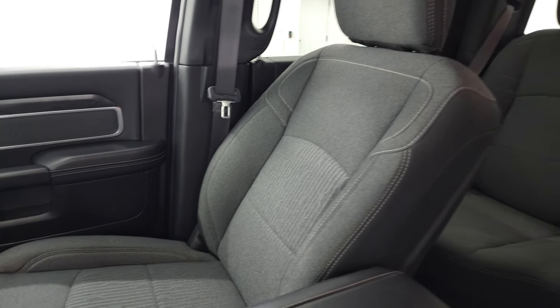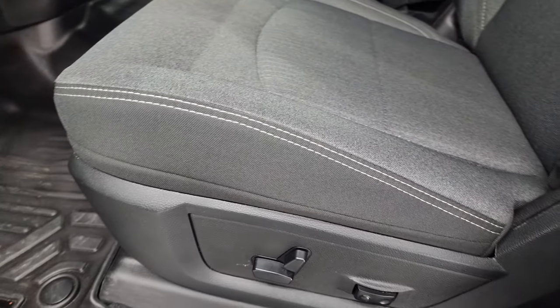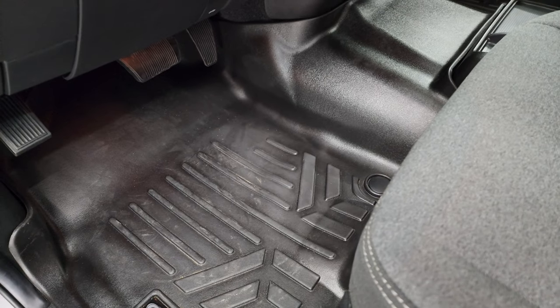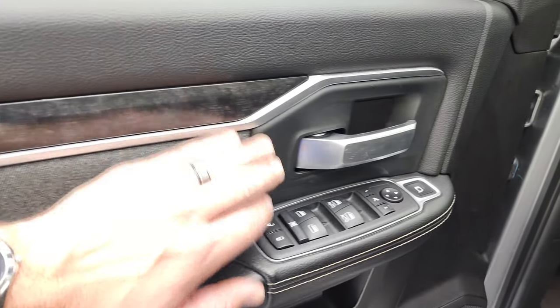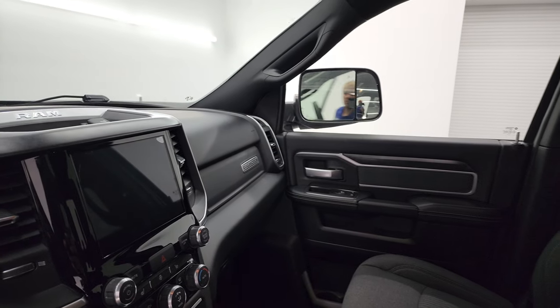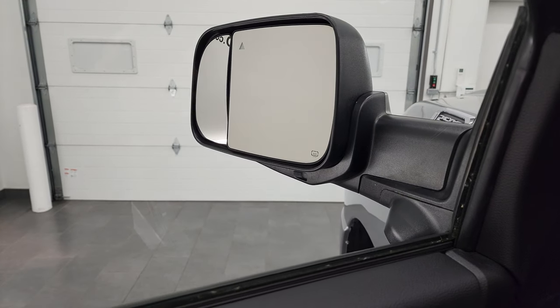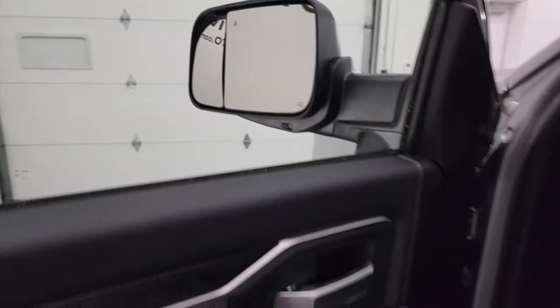Inside, the Bighorn Level 1 package gives you the dark charcoal and black cloth interior with 40-20-40 split-bench seating. No rips or tears on the seats — they are in excellent shape. Both front seats are heated, you get a power driver seat with lumbar, and a SmartLiner all-weather floor mat throughout. You also get auto headlamps, power pedals, power windows, power locks, power mirrors, cloth bolster, and wood grain trim. The mirrors do power fold in — both sides working properly — and you get a power-adjustable blind spot mirror, which is very handy especially for the passenger side.